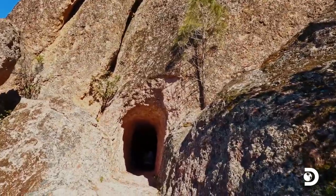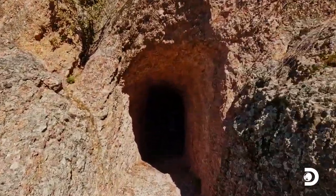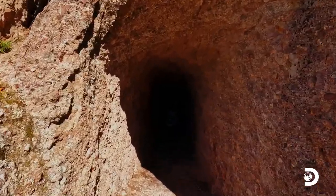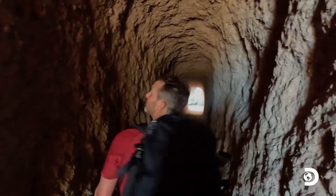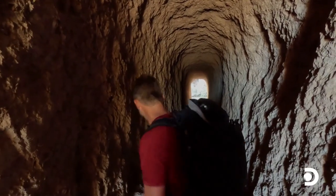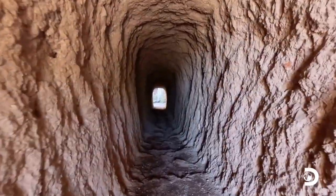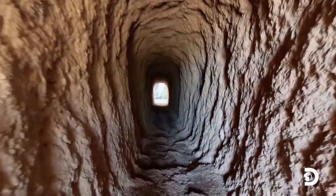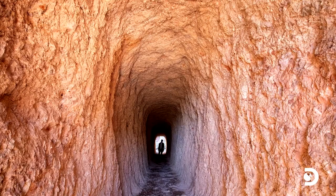There it is — all that effort. This 50-foot tunnel was carved in the 1930s by the Civilian Conservation Corps, helping make the trails and the pinnacles more accessible to visitors.